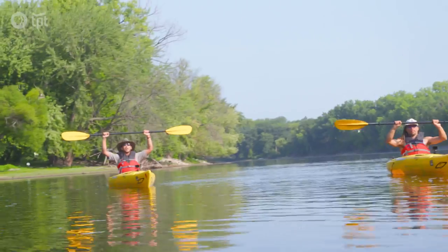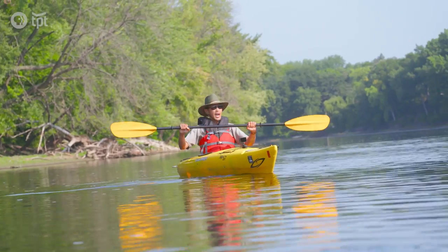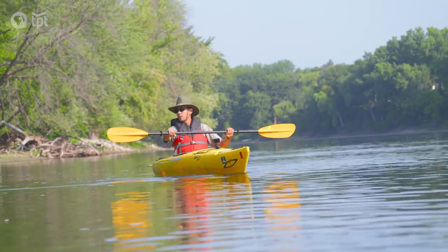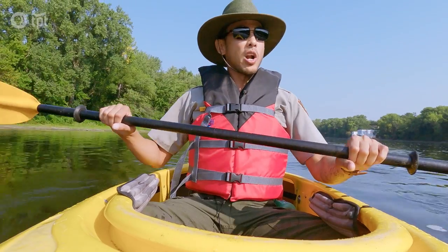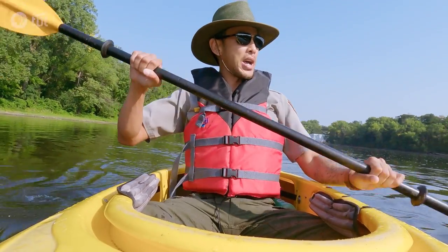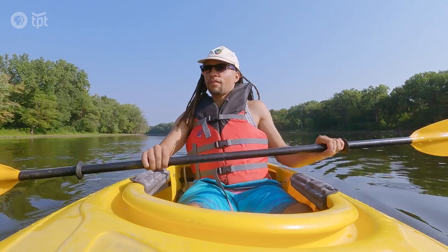A couple of pointers for kayaking. You want to make a goal post and hold it up above your head. Make sure the longer part of the blade is at the very top and the logo of the blade is facing towards you. If you want to brake, you can just dip your paddle into the water. Since we're on the river, it's a little bit easier because we are going in one direction, so it doesn't take too much body strength.